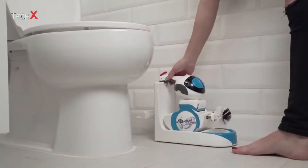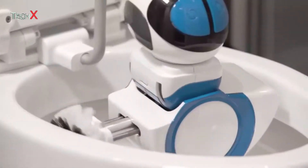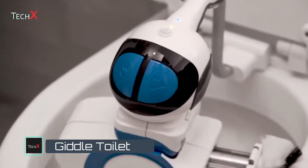Introducing Gidell, the world's first portable toilet cleaning robot. Gidell easily mounts under the toilet seat. Its powerful and sensitive robotic arm frees you from disinfecting and deodorizing and gives a bright shine to your toilet bowl.